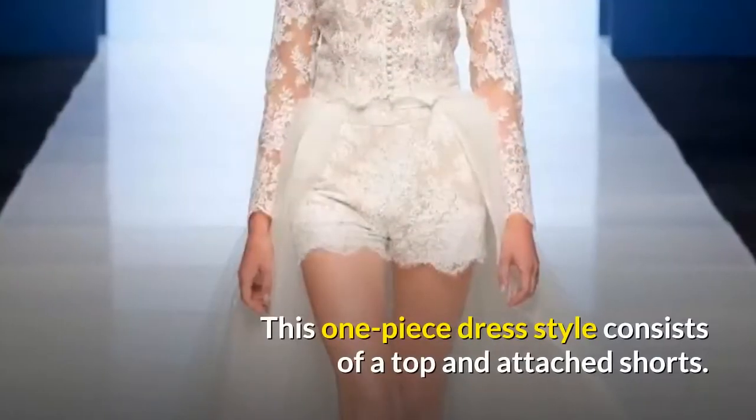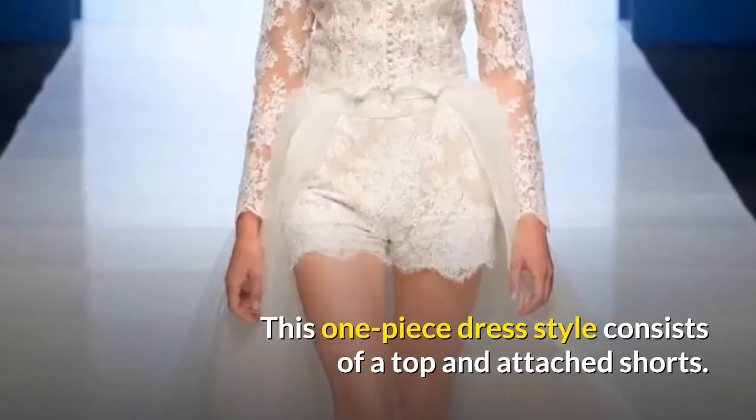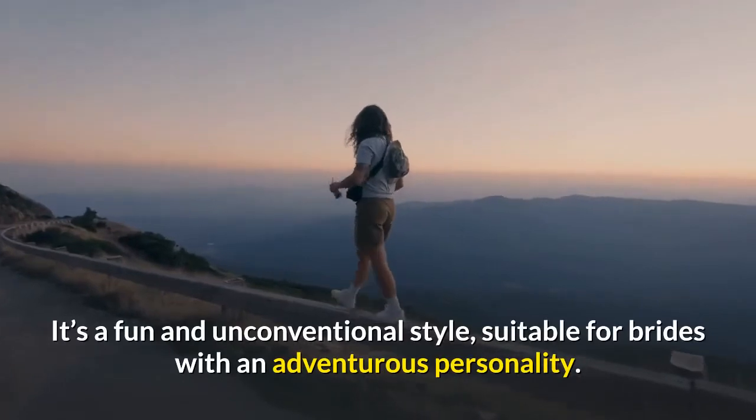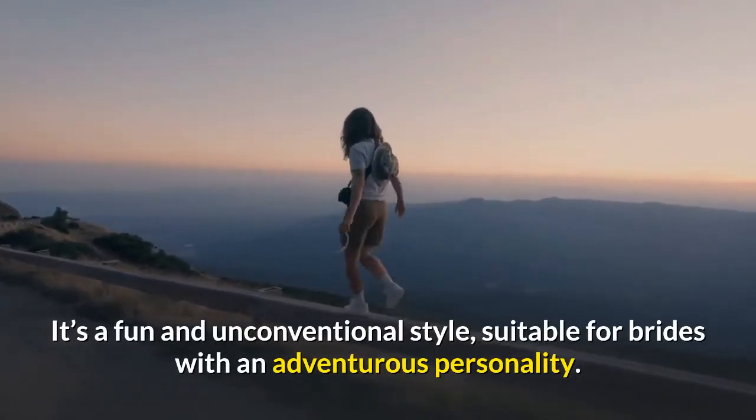Romper. This one-piece dress style consists of a top and attached shorts. It's a fun and unconventional style, suitable for brides with an adventurous personality.